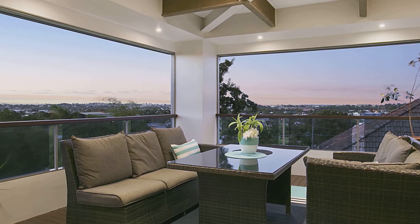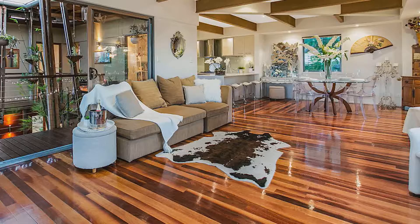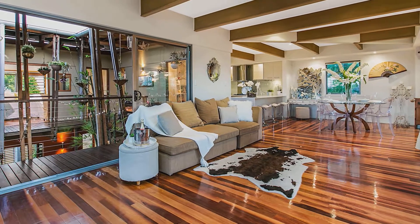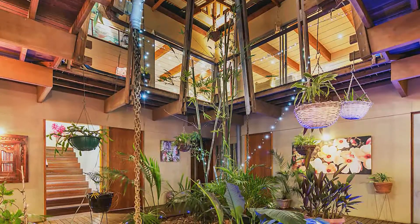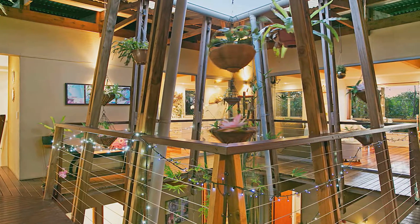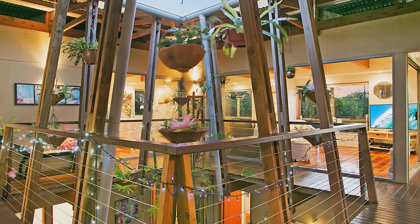This stunning contemporary home offers a resort feel, with timber decking and polished spotted gum floors throughout. Plus a jaw-dropping twist of architecture, designed around the centrepiece Balinese-style atrium. Feature ceilings add another wow factor and character.